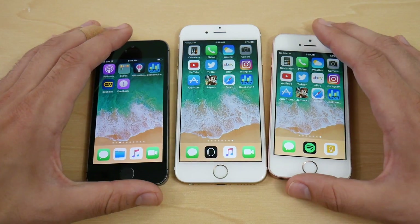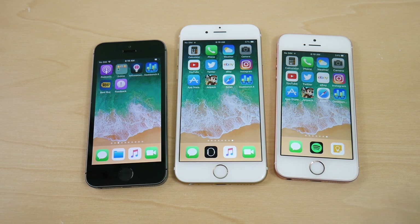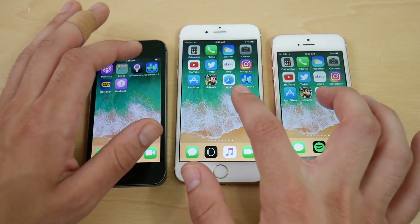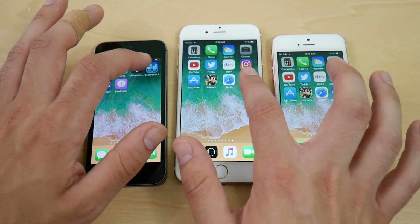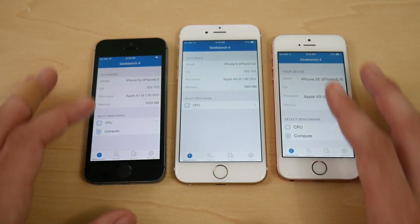The iPhone SE is definitively the fastest phone here, even on the iOS 11 beta. The A9 chip and 2 gigs of RAM keep it ahead of the older devices even in these early beta builds. Now running Geekbench CPU benchmarks on all three devices.